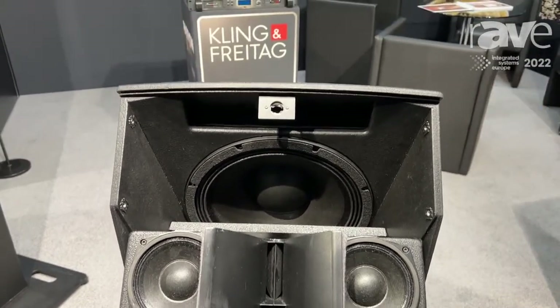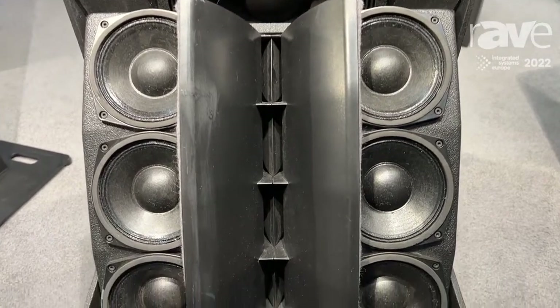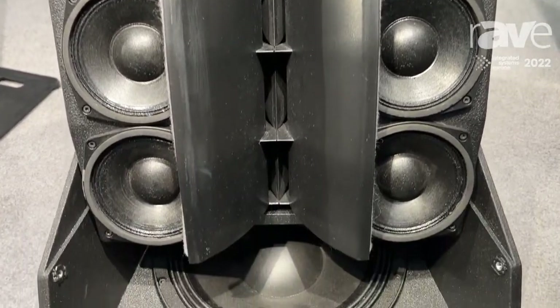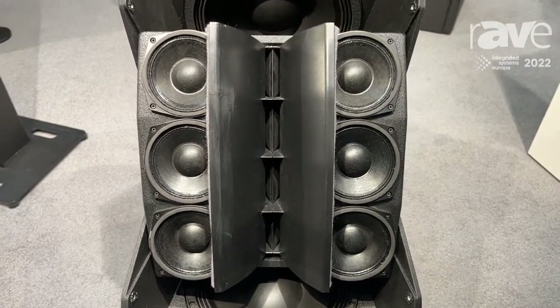We have two 12-inch speakers, we have six 5-inch speakers for the mid-range, and we have four 1-inch speakers on a waveguide for the high-frequency part.